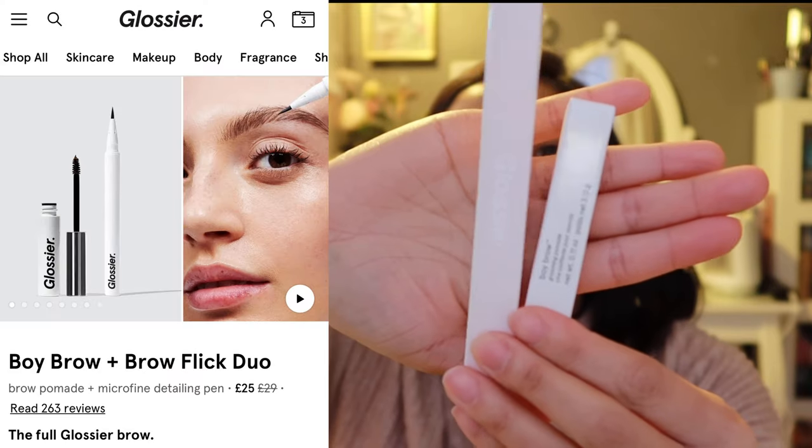So I bought those three together which comes up to 28 pounds, but I actually save seven pounds from buying them together instead of individually.